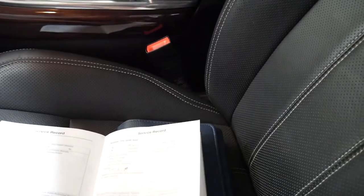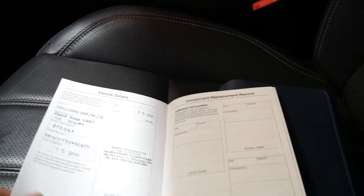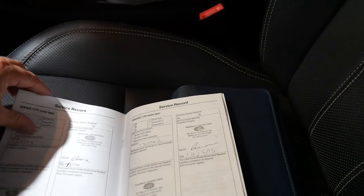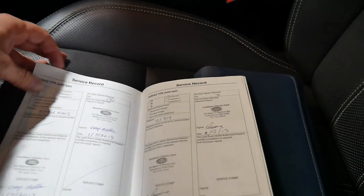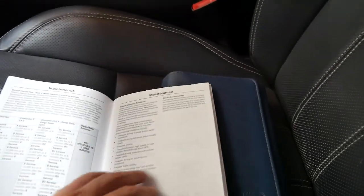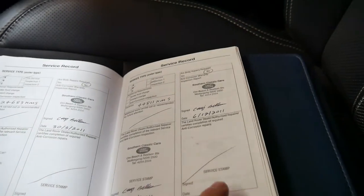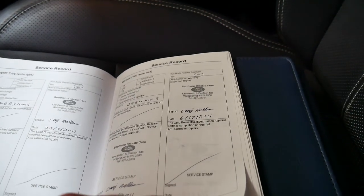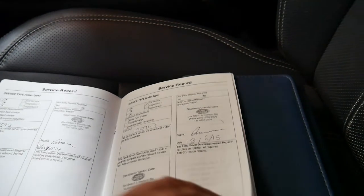Let's have a look at the service book — it's got all the original books. The last service was done at 150,000 kilometres, and it goes all the way back through 140,000, 130,000, 125,000, 100,000, 87,000, 75,000, 60,000, 44,000, 24,000 — all the way through to the very beginning. It came from down south so it's done a lot of freeway kilometres. It was serviced a couple of times in 2011, 2012, 2013 — did a lot of driving in 2013 — then 2014, 2015, 2016, 2017. Fantastic.